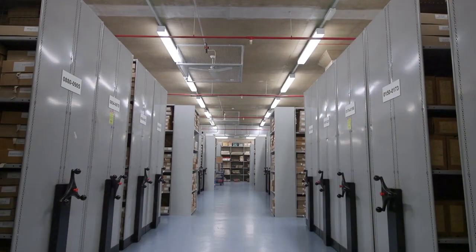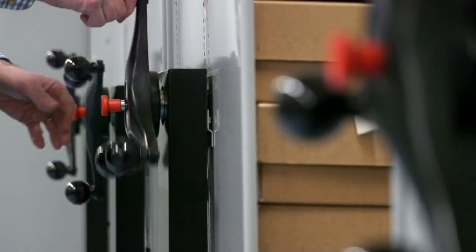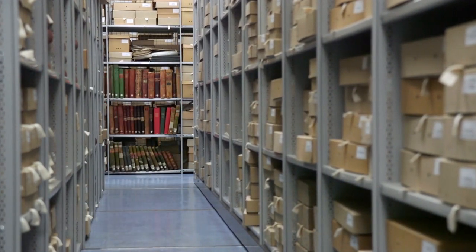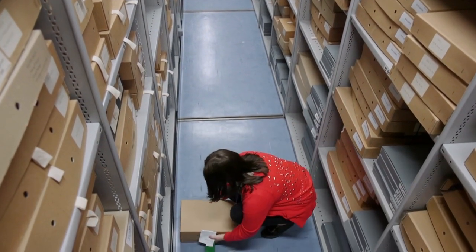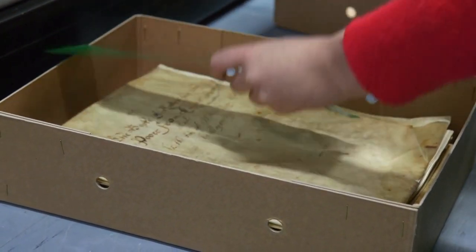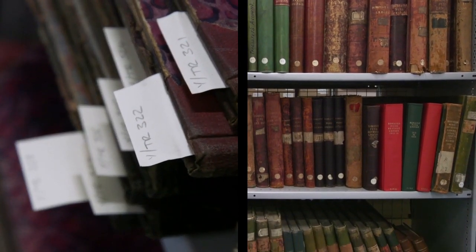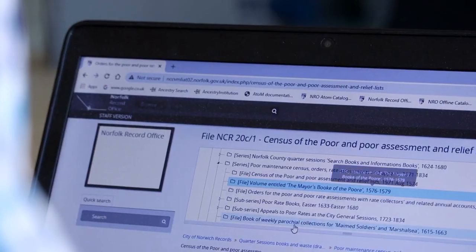The Norfolk Record Office collects and preserves records of historical significance for the County of Norfolk, its institutions, its communities and individuals, and makes them accessible to as wide a range of people as possible. Our collections include records from local government, landed estates, churches, societies, businesses and ordinary people of all kinds, and range from medieval account rolls to born digital records. They come in formats as varied as parchment rolls, volumes, papers, linen-backed maps, architectural plans and electronic media.